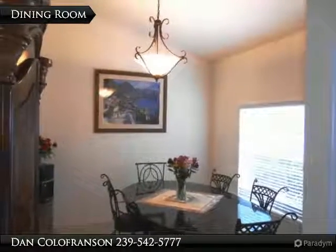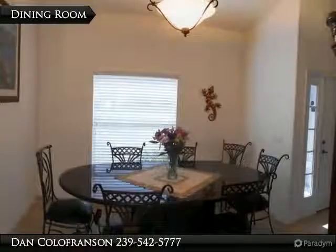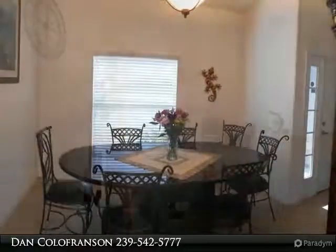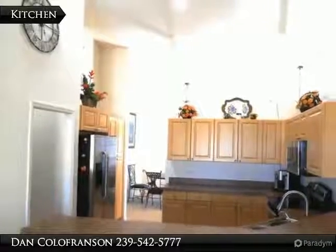Entering the home, you have a dining room to the right and a den study to the left. Here is a view of the dining room from the kitchen. The kitchen is open with high ceilings.